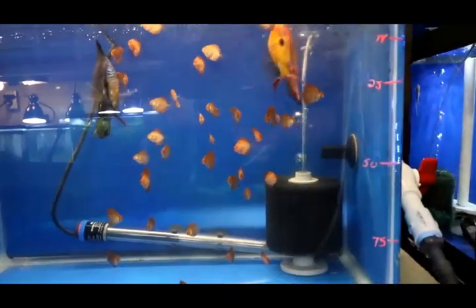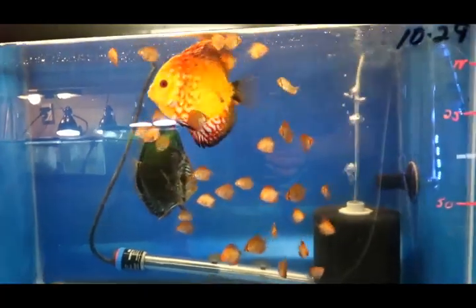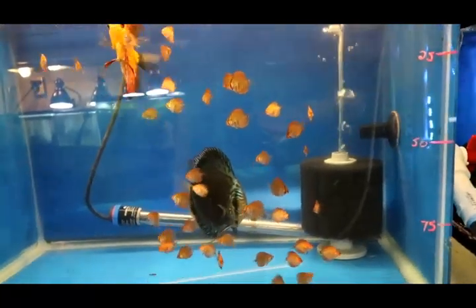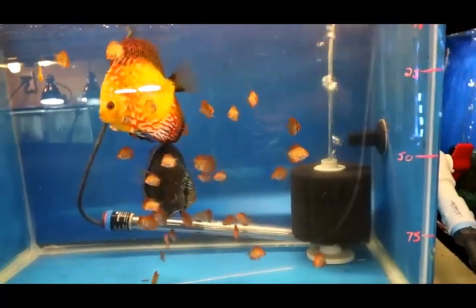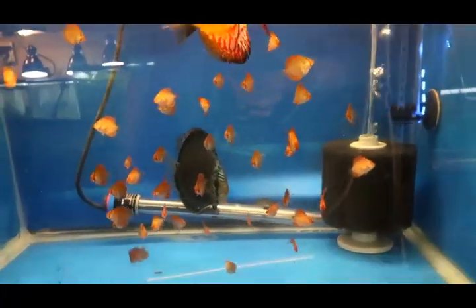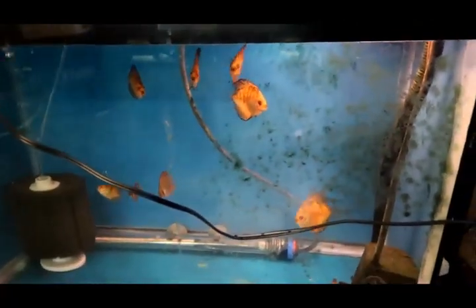Here's an update on this pair — I'm going to move those babies to their own tank this weekend. Believe it or not, that pair has had two spawns and the babies survived both. I lost about half of the first batch to flukes, but got that figured out and medicated these guys right away. They're doing good. Their first batch is down here and they're growing fast — the glass is dirty but they're doing good.